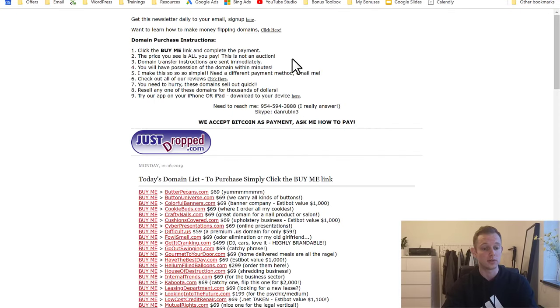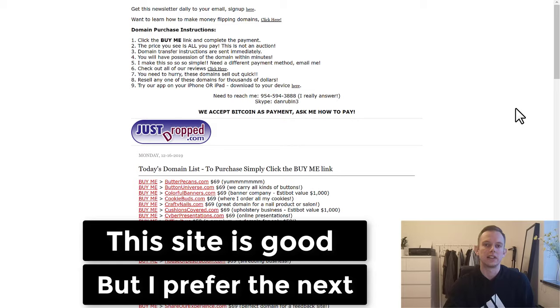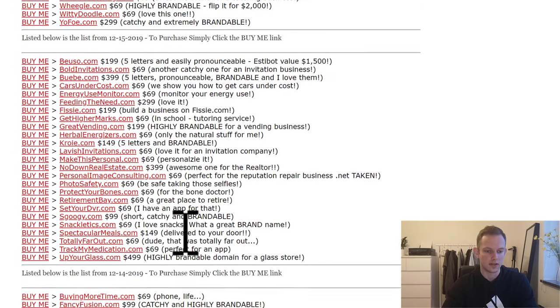I want to show you two websites you can go to — both completely free. The first one is called JustDrop.com. This website has new domains every single day. As you can see on the list, today's domain list, you can purchase any of these domains. The guy who runs JustDrop.com finds domains for cheap, for $10, and puts them on this website so people can buy them for $69. He makes a quick flip — he doesn't want to wait a month or two or three months. He wants them sold very quickly. That's his strategy.